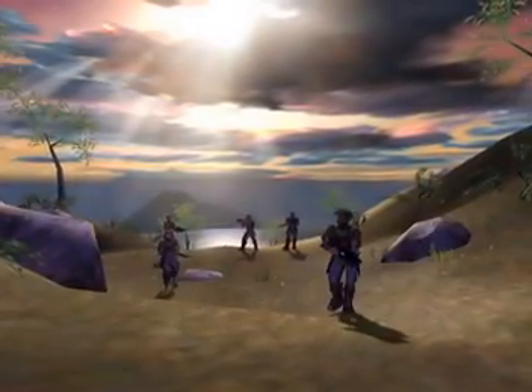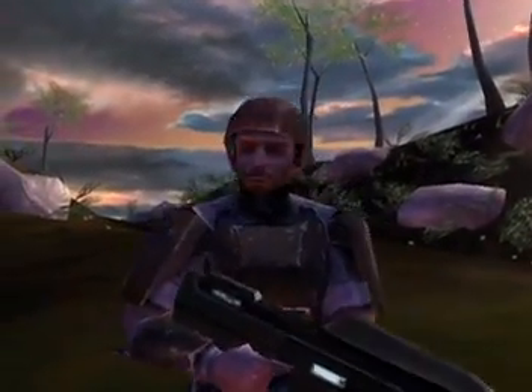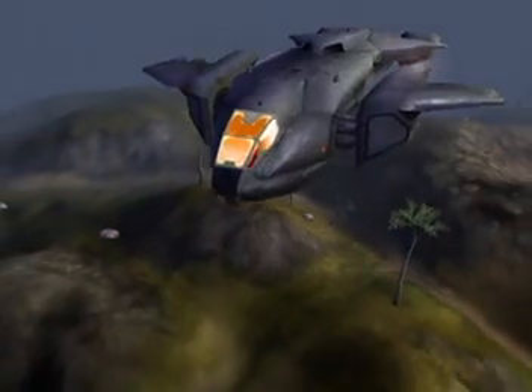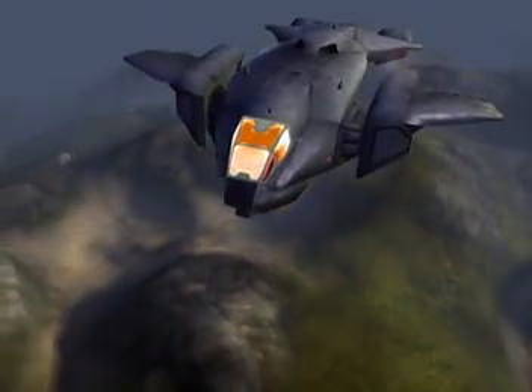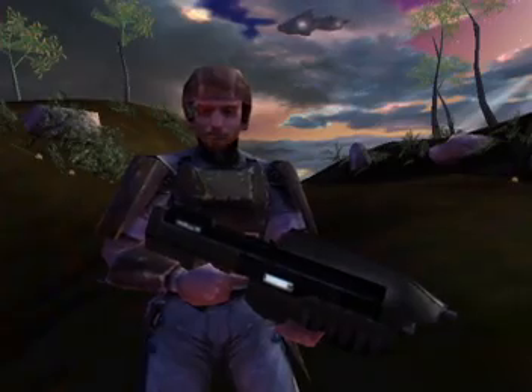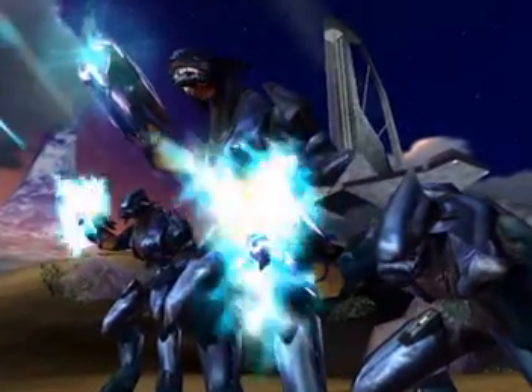After a ship broke apart and we evacuated to the surface of Halo, I was worried we'd left all our best hardware behind. No, I'm not talking about military hardware like Jeeps, tanks, or dropships. I'm talking about graphics hardware. Now that we're waging an epic guerrilla war against the Covenant Horde,